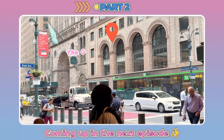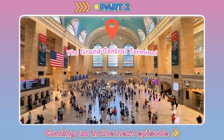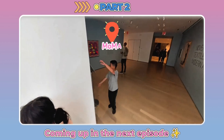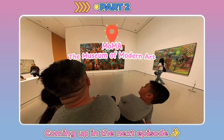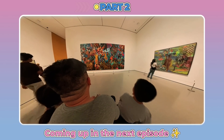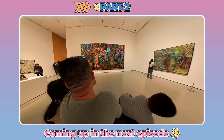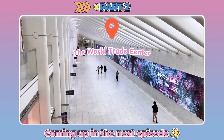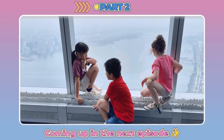Then we're heading to the Grand Central Terminal, one of the busiest and most beautiful train stations in the world. After that, we'll check out MoMA, the Museum of Modern Art — I heard they have some really cool paintings and sculptures. And finally, we'll visit the World Trade Center, a place that holds deep history and amazing city views from above.